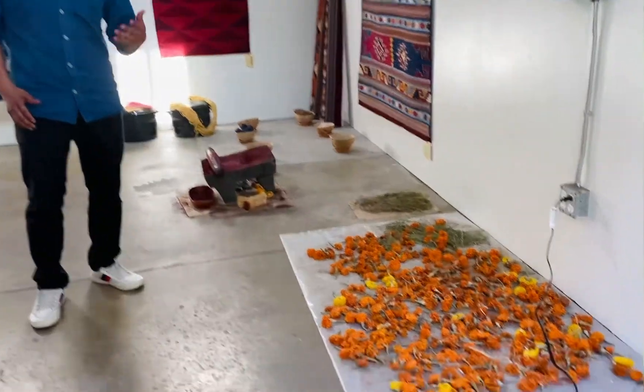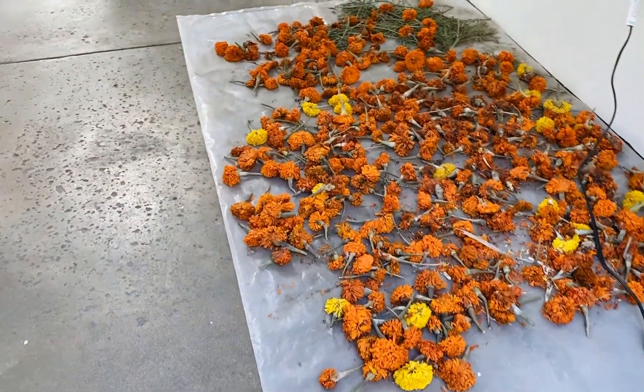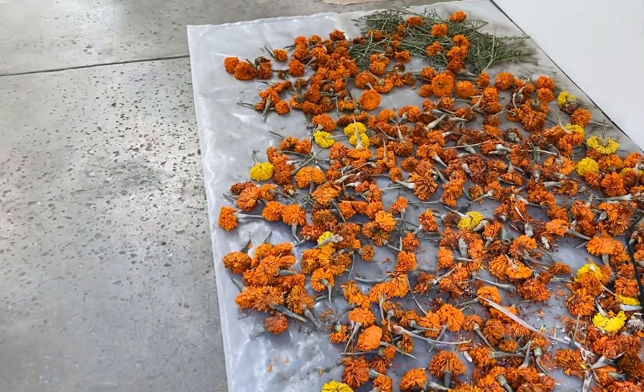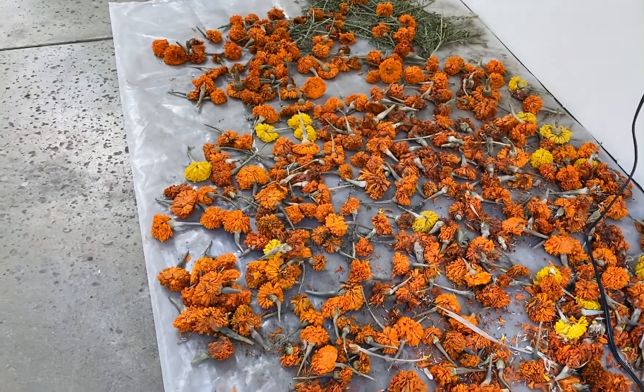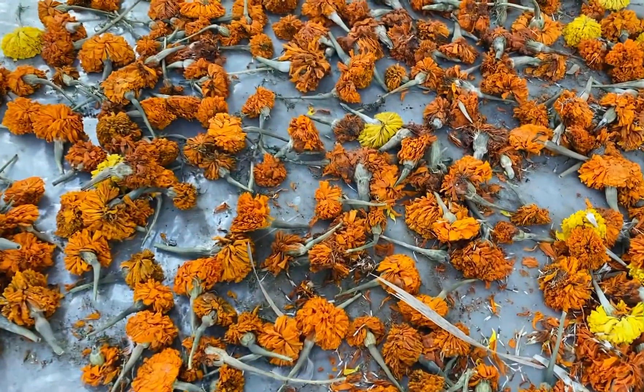What you see here are some of the elements used for colors. Those are flor de cempasuchi — used for some of the yellow dyes, and also for over-dyes to obtain oranges and to obtain green colors by over-dyeing with indigo, and so forth.